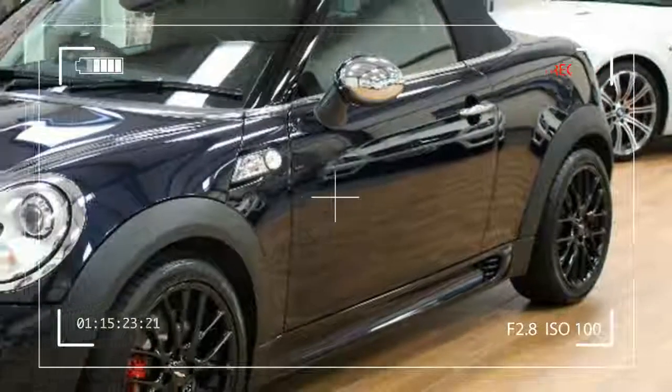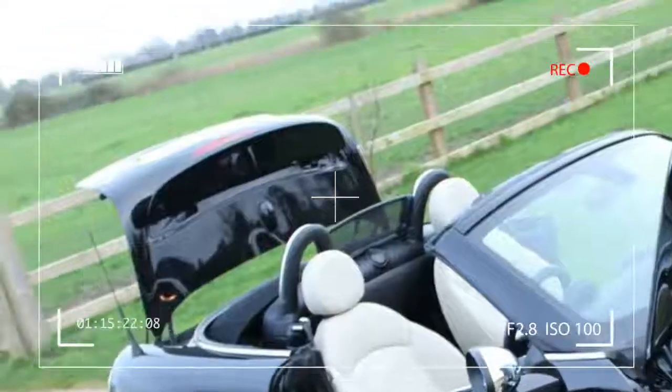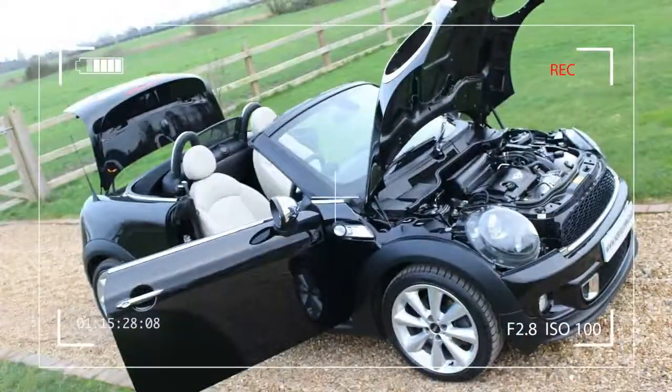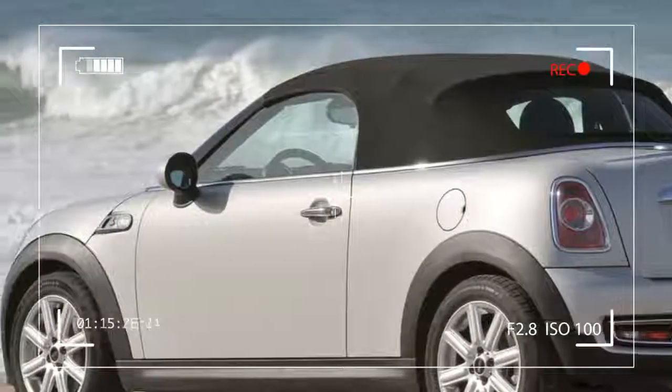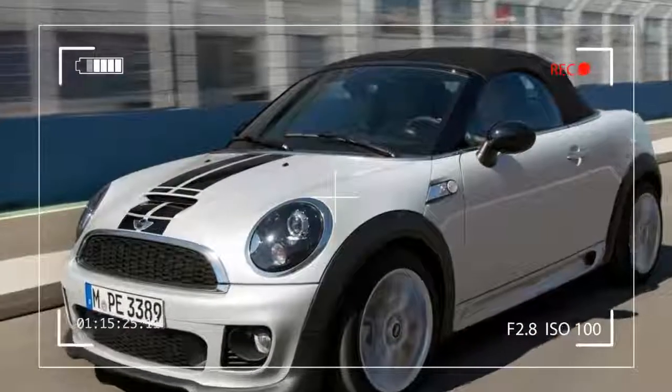The Mini Cooper S Roadster is the newest addition to the Mini family. Yes, look again — it's new. It's not the Mini Cooper convertible; this one is different. For one, it only has two seats, which is a first for the Mini open-top breed.